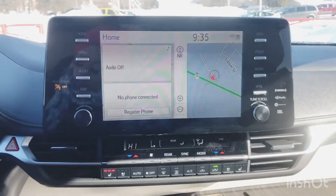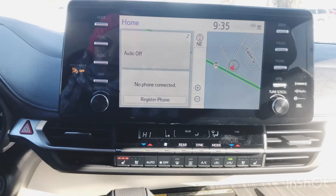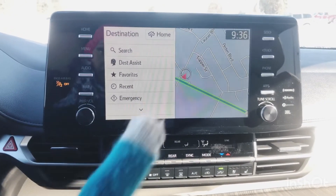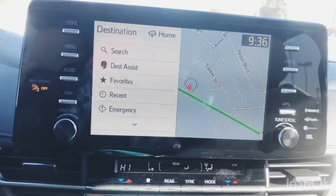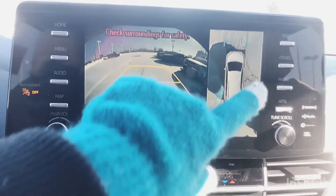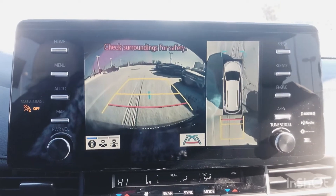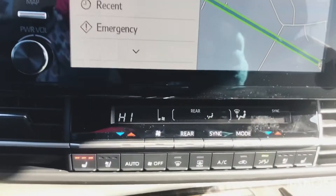Moving into the center dash, you've got a nine-inch touchscreen infotainment system with your navigation map programmed in. There's also a really nice blind spot monitor and a bird's-eye view so you can really see everything going on around your vehicle — so you're not running over your toddler's tricycle or anything like that.